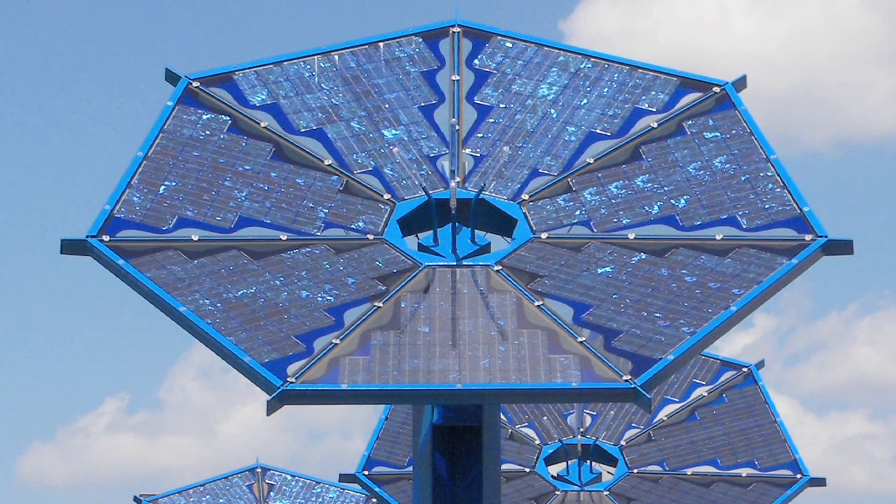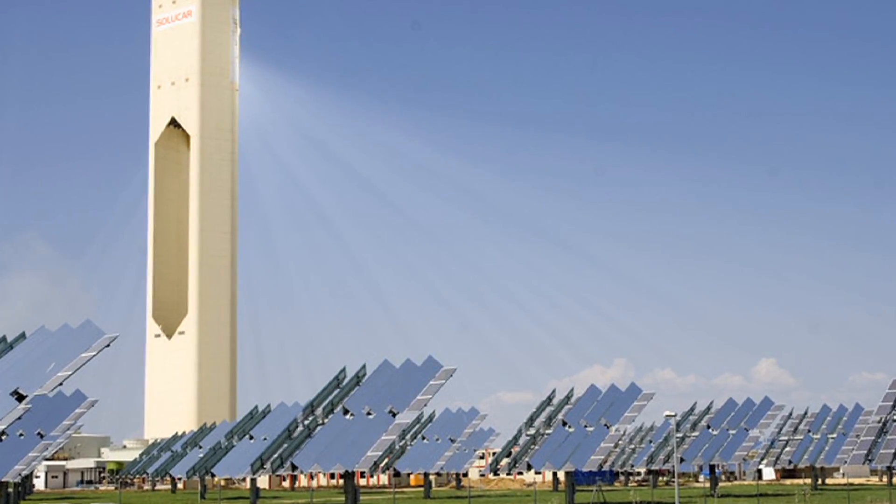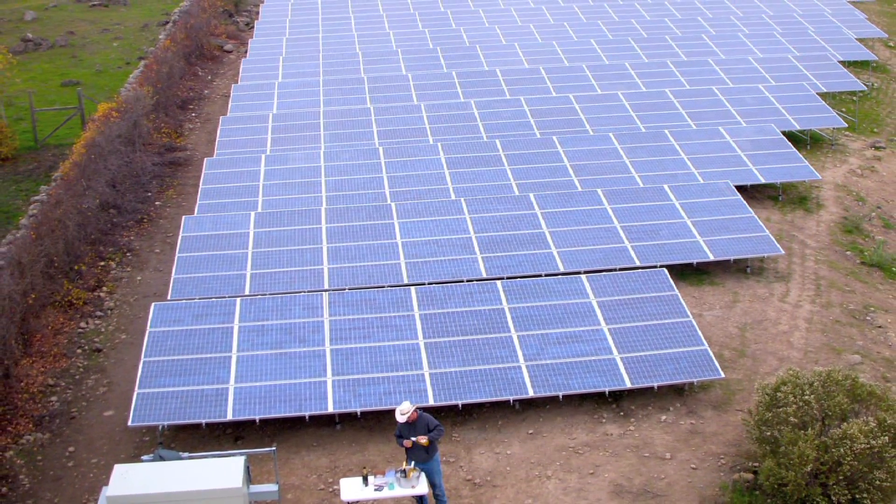We are now only beginning to understand how we can take advantage of the vast resources provided through solar energy. As technology advances and our efficiencies improve, our world could be powered entirely by solar energy.